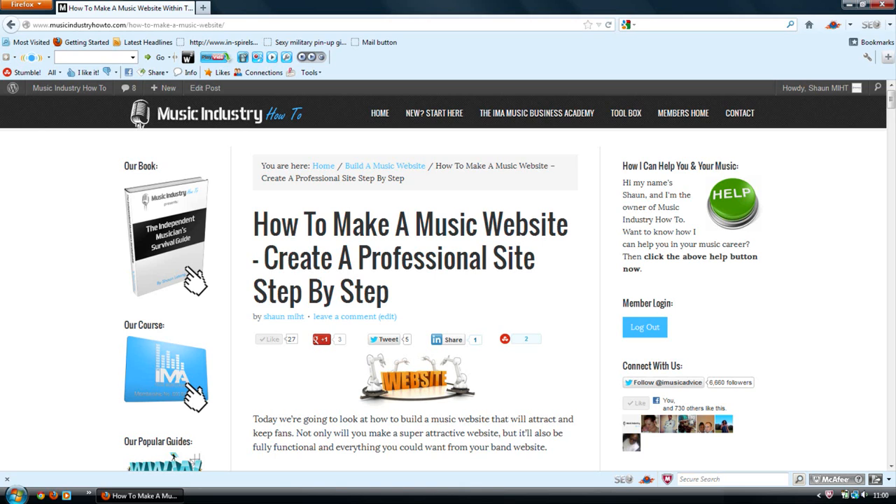There are many reasons why you should own your own site — those are two of them. But enough about that, let's get into actually building your band site. To see the rest of this guide, please follow the link below this video. Please subscribe to the iMusicAdvice YouTube channel.